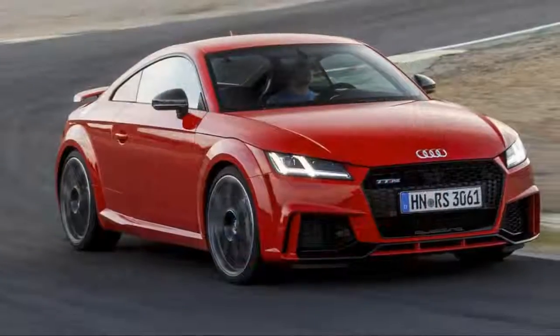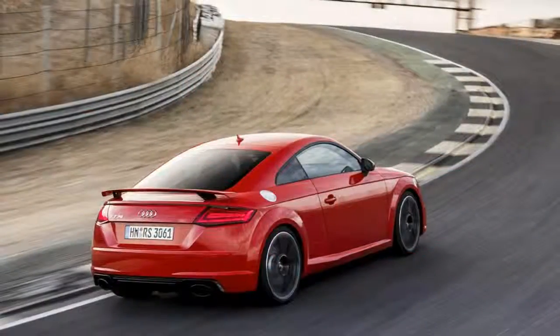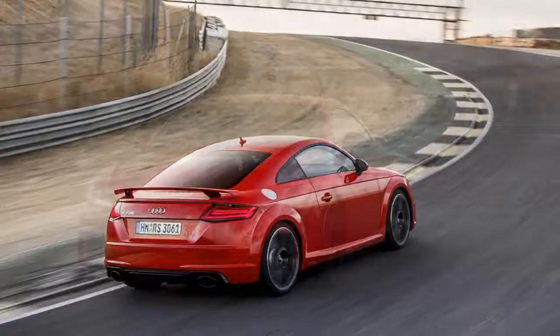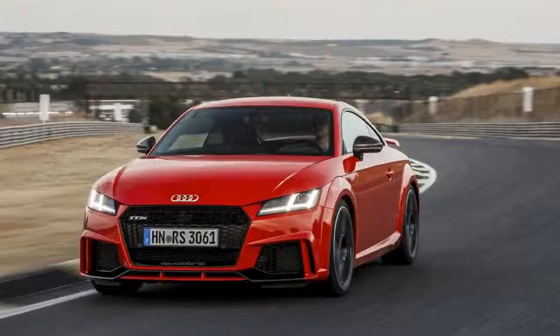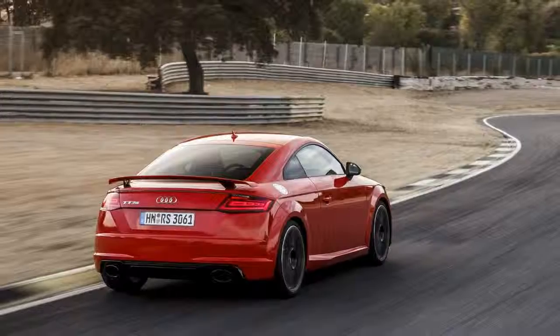With 400 horsepower channeled to all four wheels, a stiffer suspension, and styling flourishes like organic LED taillights, the RS makes for a big-time upgrade over the 292-horsepower TTS and the mild-mannered 220-horsepower TT.